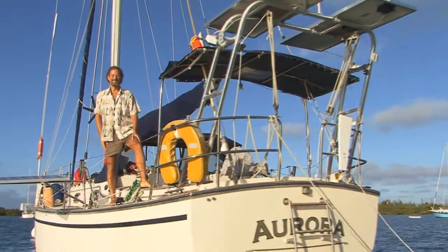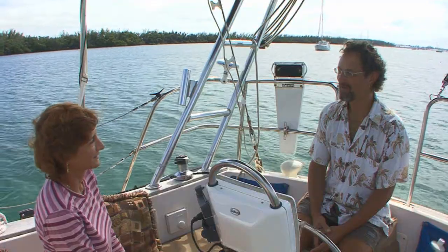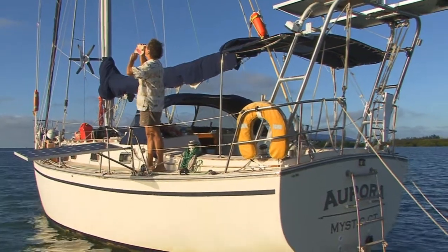Ever wonder what it was like to quit your job, sell everything, and live on a boat in paradise? Well, we will visit with someone who did just that.